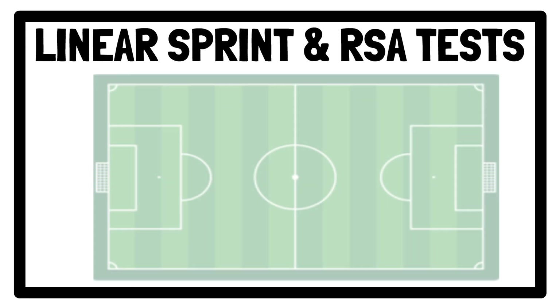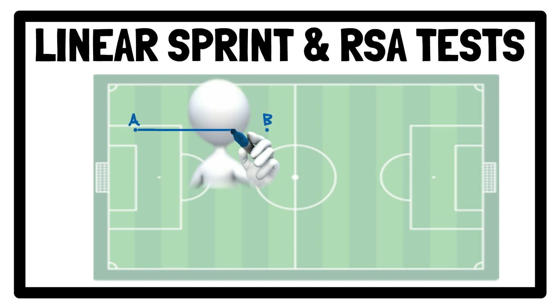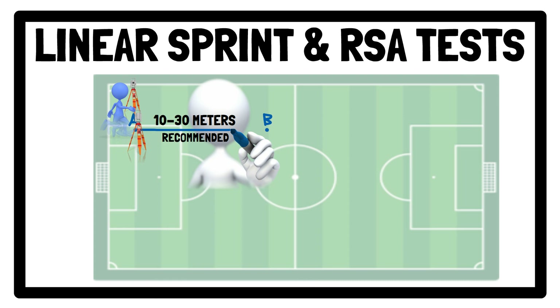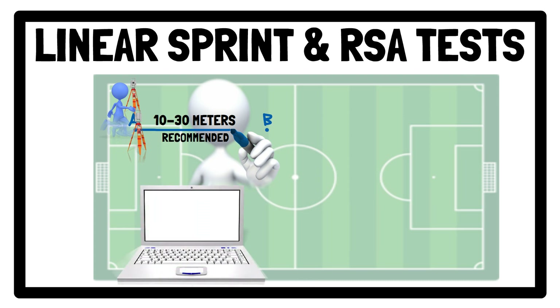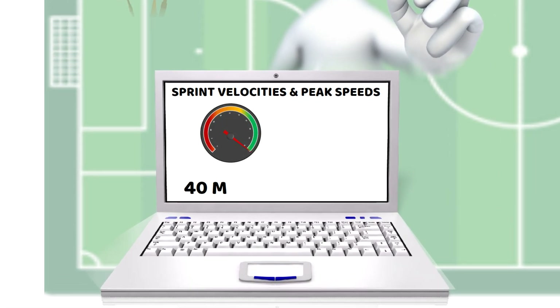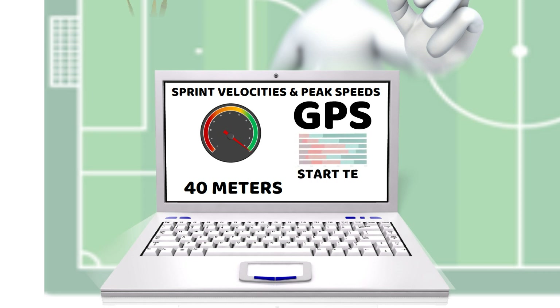When interested in assessing average sprint time, sprint tests ranging from between 5 to 30 metres using timing gates can be used, as this is the typical sprint distance during a match. However, distances between 10 to 30 metres are recommended, as the reliability for 5-metre tests can be questionable. When the aim is to assess higher sprint velocities and peak speeds, longer distances, for example 40 metres, are recommended, and because timing gates cannot measure peak speeds, global navigation satellite system technology would be needed. To facilitate reaching peak speed, players could start their test in motion, for example using a flying sprint test protocol, i.e. a 10-metre acceleration plus a 30-metre sprint.